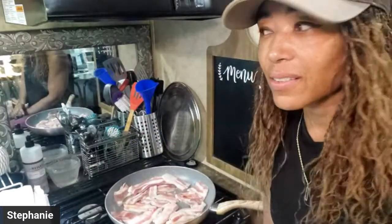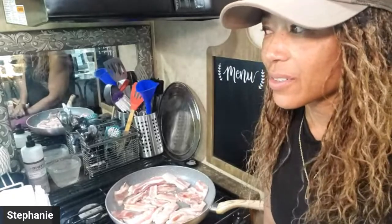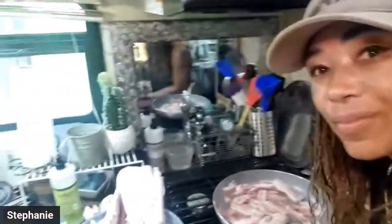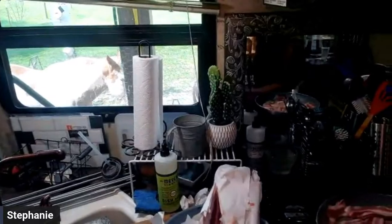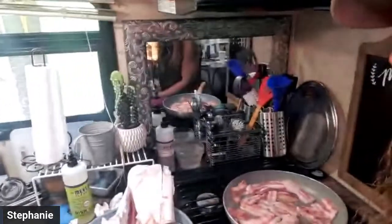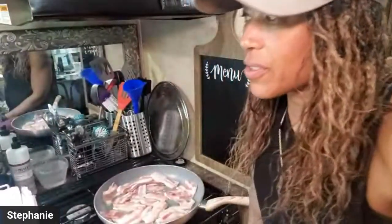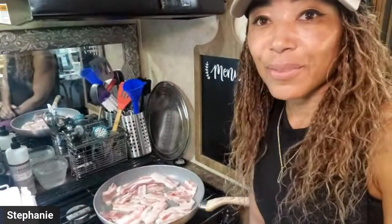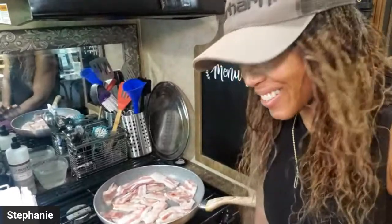Oh, here comes my horse — it's not dinner time. I don't know if you guys can see him. There he is! He will try to drive me cuckoo for cuckoo puffs.